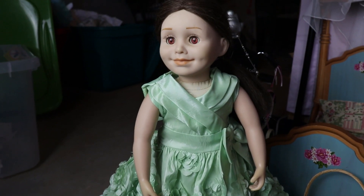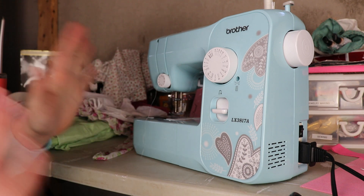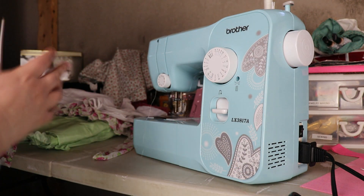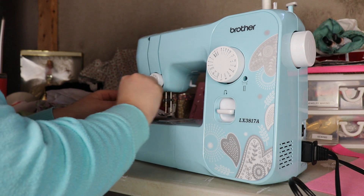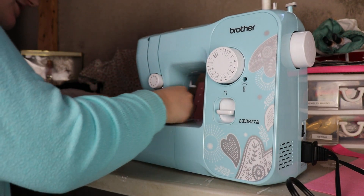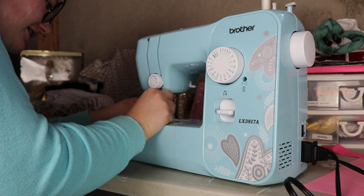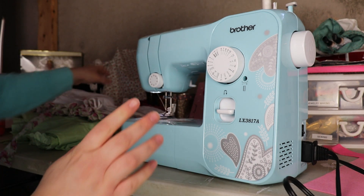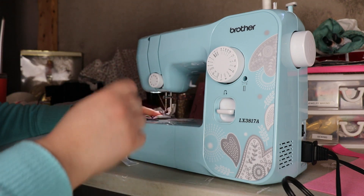Please ignore the mess — I'm really busy right now but I'm too excited to create these outfits to clean up first. Anyway, you're going to turn on your sewing machine. The most this is going to take you is probably about 15 minutes, maybe half an hour if you take your time and go really slow, when you include sizing it, pinning it up, and all that.